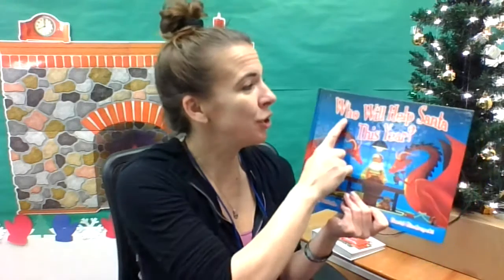I almost forgot to turn the volume on. Well, that's quite the way to start. Hey, friends! It's Nakano again, and I'm here to read you one of the very last stories for the month of December. This is called Who Will Help Santa This Year? Of course Santa needs some help — he's a super busy guy, so he's going to look for just the right helpers.